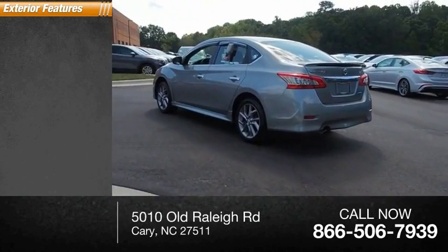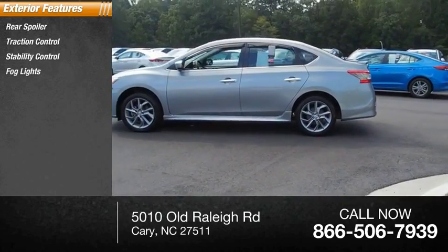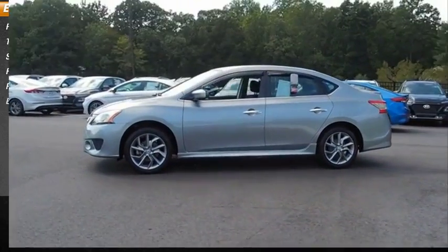Here are some of this vehicle's great options: rear spoiler, traction control, stability control, fog lights, power brakes, and braking assist.